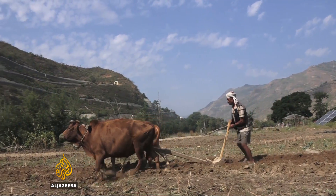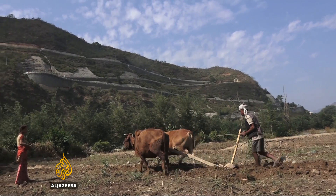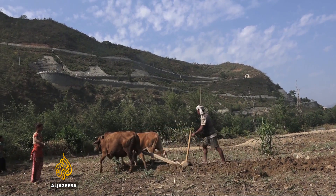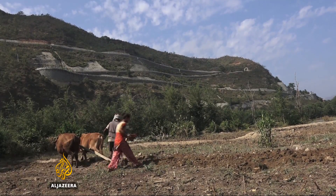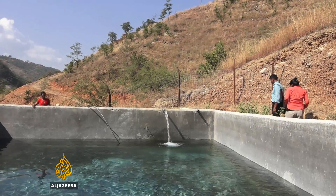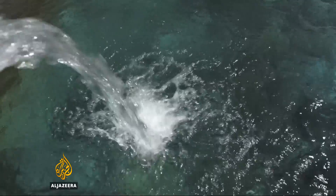Pandari is a technician for a project run by Nepal's Department of Irrigation. The department has been trying to find a way to irrigate more than 400,000 hectares of land. In Davka, Pandari and his team built these tanks to store water from the river below.